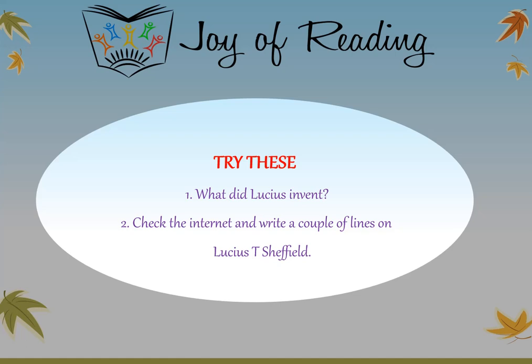Try these questions: What did Lucius invent? Check the internet and write a couple of lines on Lucius T. Sheffield. Thank you.